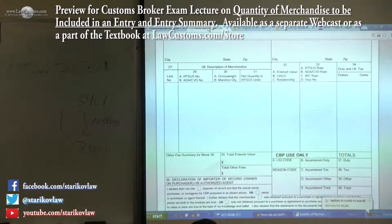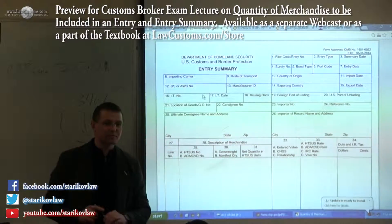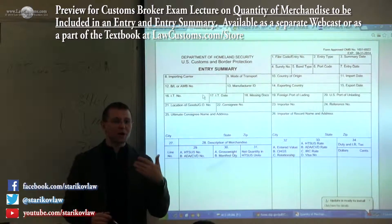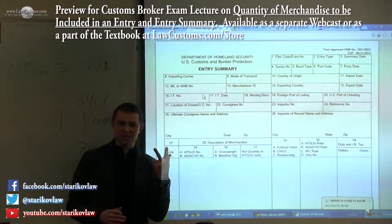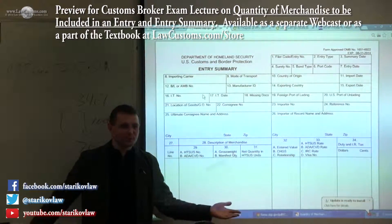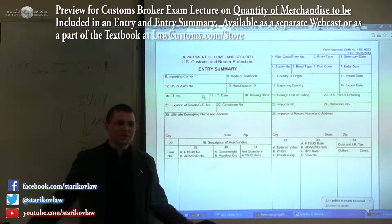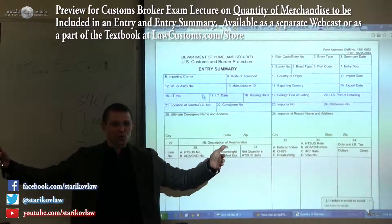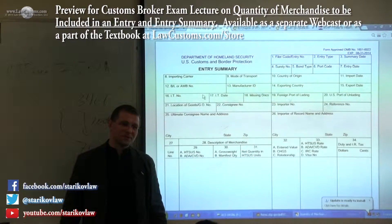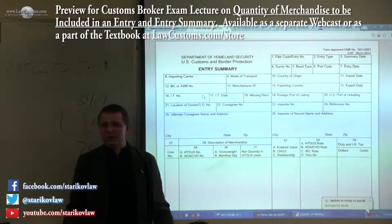I have CBP Form 7501, the entry summary. How much should I include on that entry summary? What amount of shipment — one container, two containers? Can I include 100 containers? Can I include 1,000 containers? Is there an end? Can I just clear the whole big container ship under one entry? And why would I want to do that, or more importantly why would I not want to do that? What are the limitations?